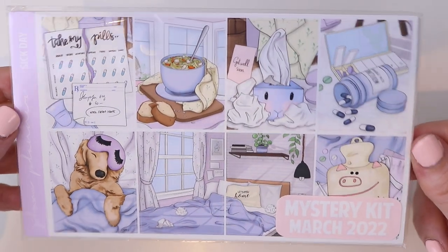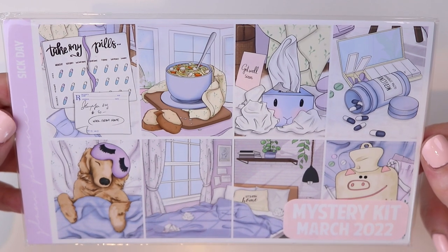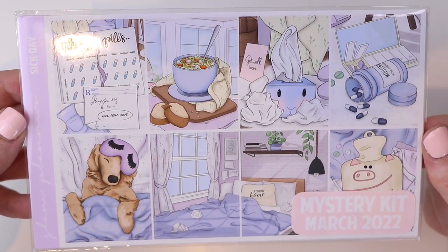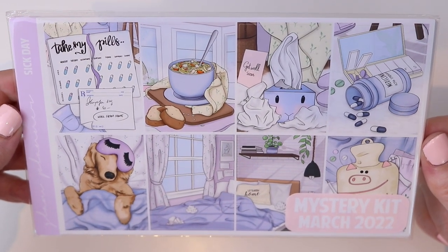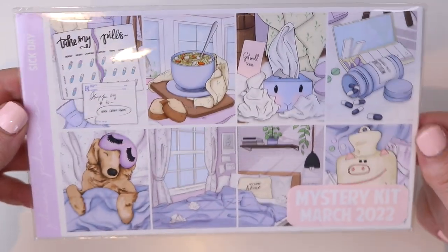Next up we have the overstock of the March 2022 mystery kit. This is the very first time it's coming to the shop and it's called Sick Day. This is exclusive art — it was the mystery kit from March of last year and it has never been brought to the shop. This is another perfect anytime kit because you never know when a cold or a bug is going to hit you or your family. This came in handy for me in April when I got hit with something and then my kid got hit with something the next day.